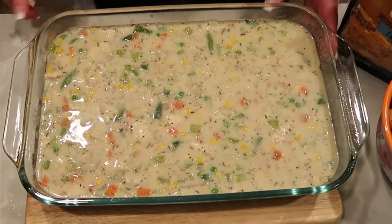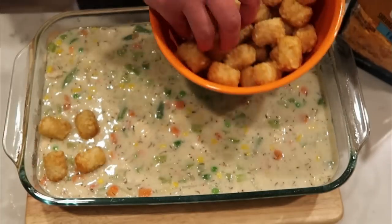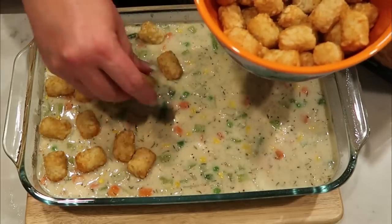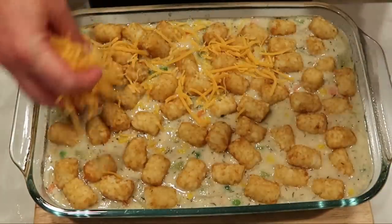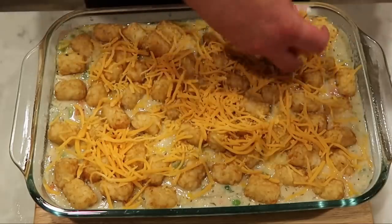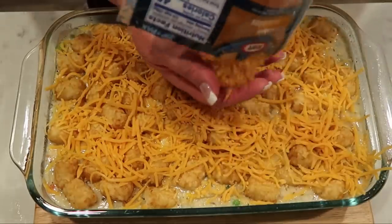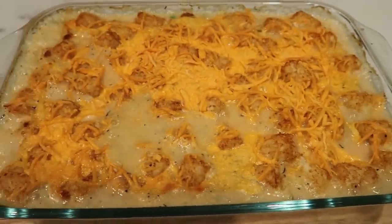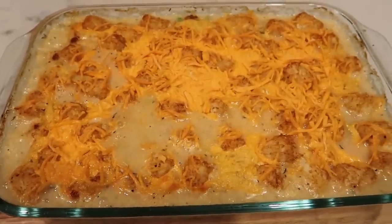Pour the mixture into a sprayed nine-by-thirteen pan. Top it with 60 tater tots — I counted them out — and then top with the entire bag of fat-free cheese, which is just shy of two cups. This goes into a preheated 400-degree oven for about 30 minutes, or until your tater tots are nice and crispy and your cheese is melted. I just pulled the casserole out of the oven and it looks so good. My house smells amazing. This casserole makes eight servings total, so I'll let it rest, cut it into eight servings, and then show you my dinner.